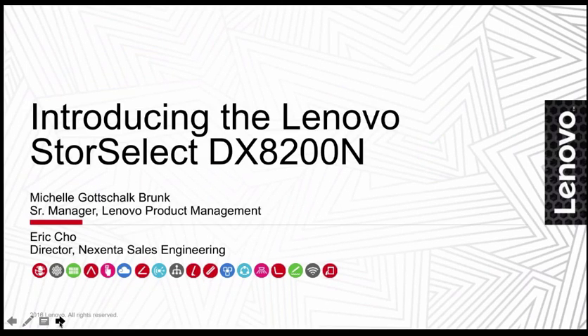Hello, welcome to the Introducing the Lenovo StoreSelect DX8200N Webinar. This is Michelle Gottschalk-Brunck. I am a Senior Manager in the Lenovo Product Management Group of Lenovo Storage Business Units.